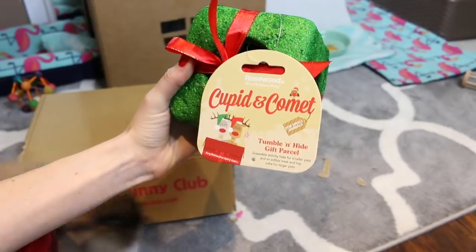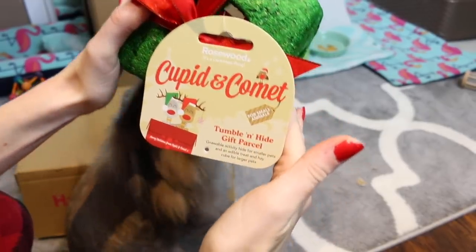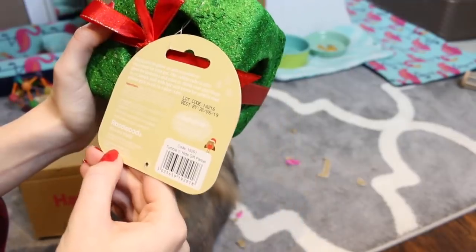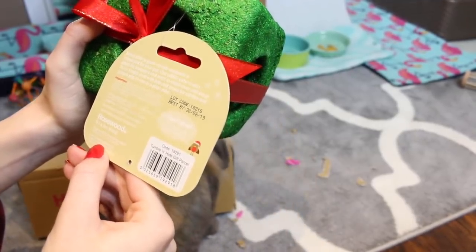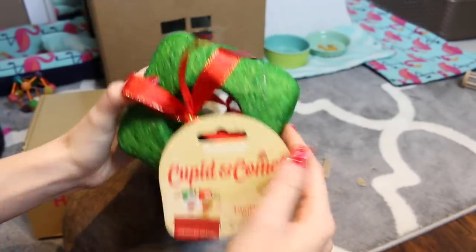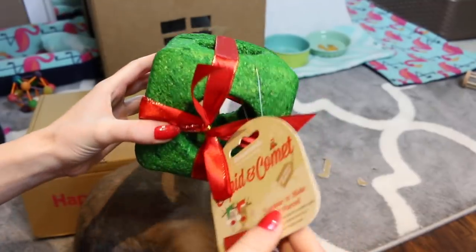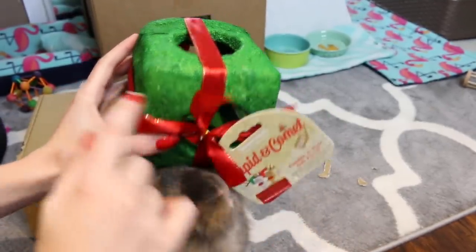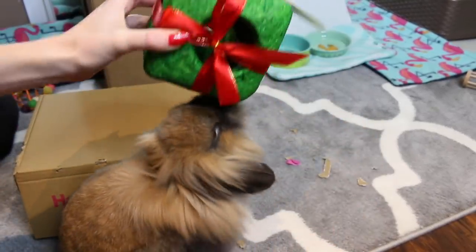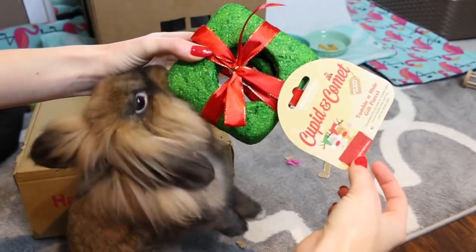The next thing the rabbits pulled out was the Rosewood Cupid and Comet Tumble and Hide Gift Parcel. It's made out of edible wood, vegetable starch, vegetable glycerin, and alfalfa. For rabbits, I probably wouldn't give this too often, but it would also make a great toy for a hamster — given in moderation, the little holes all around it make it a perfect hide. The rabbits enjoy it as well.